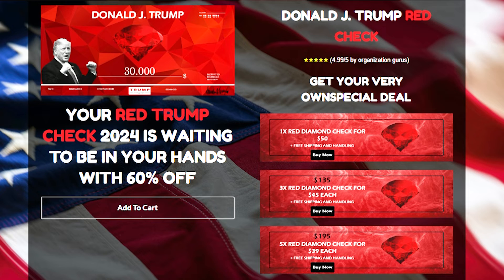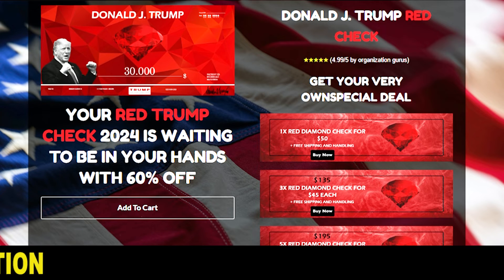So yes, you can really trust this product. About 74 million Americans still support Trump, and that is why the Trump Red Check is becoming one of the most popular order gift items of the upcoming holiday season.